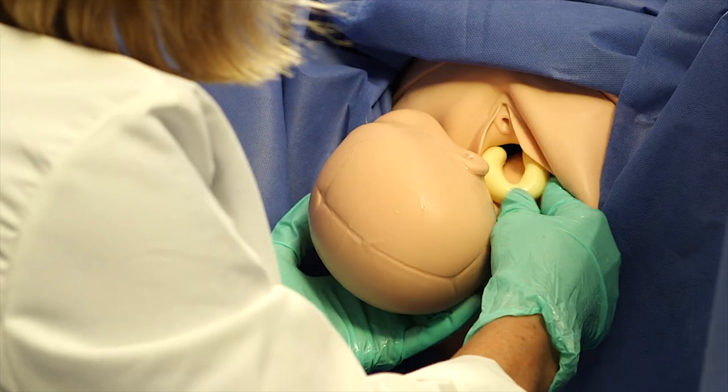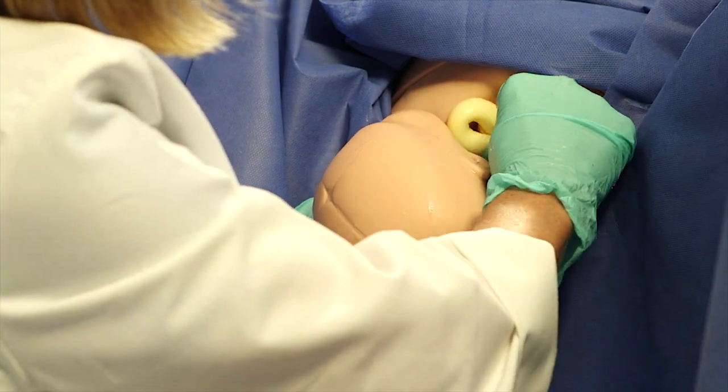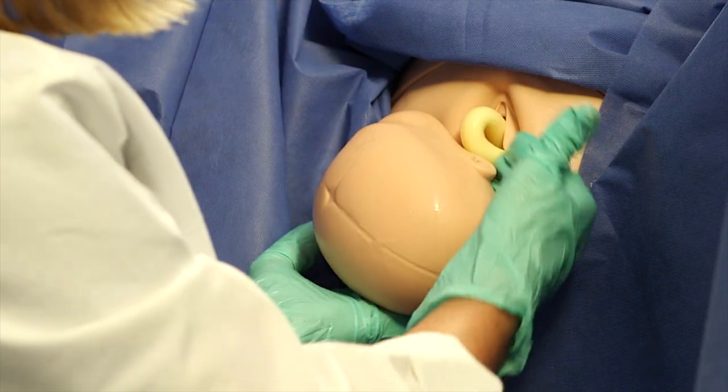I'm going to check for a fetal nuchal cord. There's a cord sitting there, but it's not around the baby's neck, so it doesn't need to be reduced.